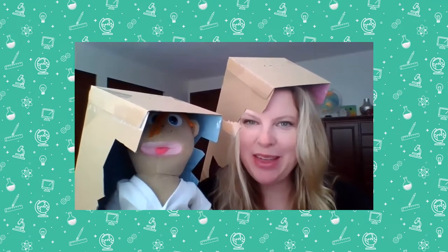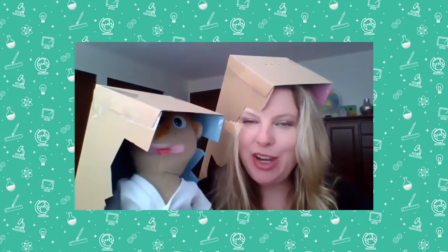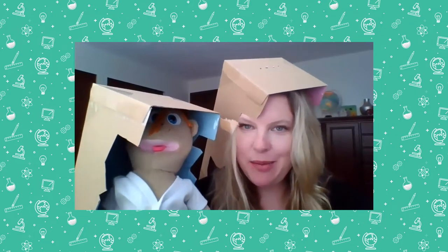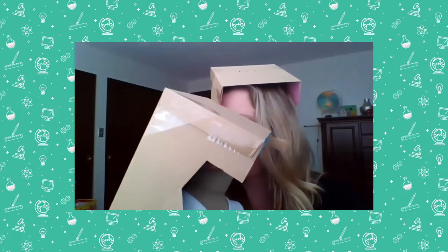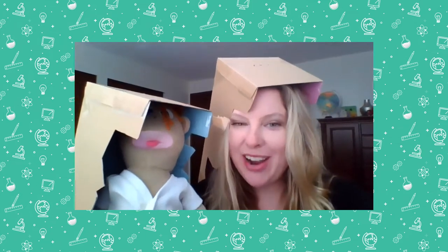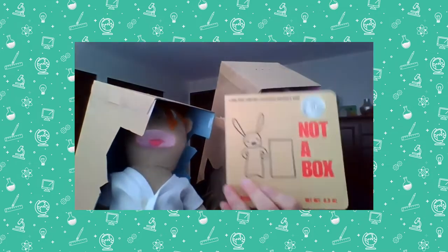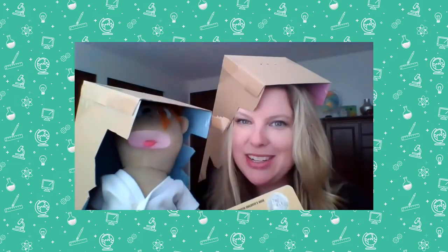Hello kindergarteners, first graders, mathematicians from all over. It's Miss Day and Sam. You might wonder, Miss Day, what is with that awesome hat? It's just a new fashion statement that Sam and I are making — these are not boxes, they're cool hats. They keep us cool! The reason we're wearing these is because today we're going to start with a new story called Not A Box. This is a really fun story that we're excited to read with you.